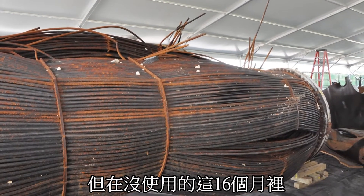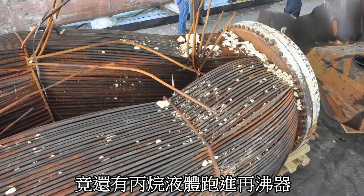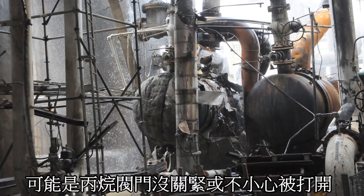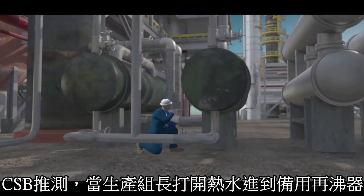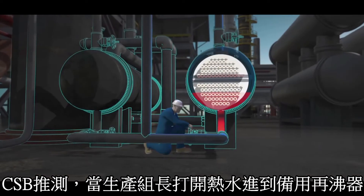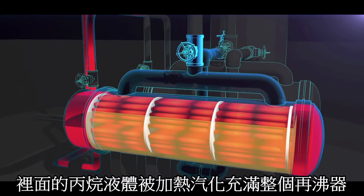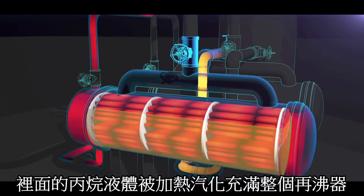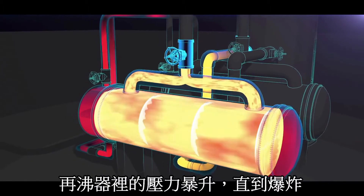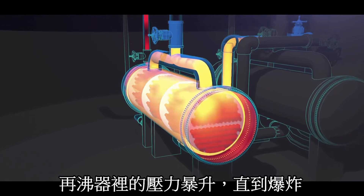During this 16-month period, liquid propane unintentionally entered the shell of the reboiler, perhaps through a mistakenly opened valve or a leaking block valve. The CSB determined that when the operations supervisor opened the hot water valves to the standby reboiler, the propane liquid trapped inside was heated and expanded in volume to completely fill the reboiler shell, causing pressure to dramatically increase until the reboiler ruptured.